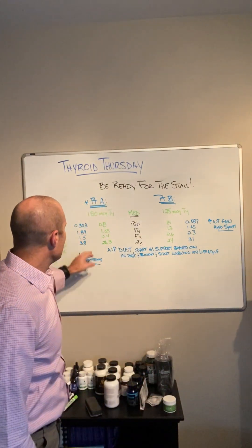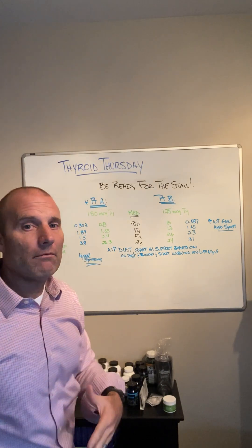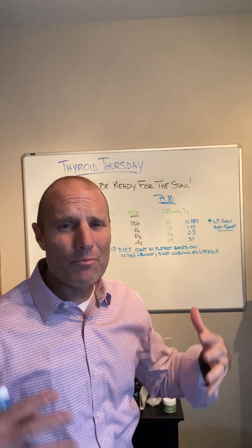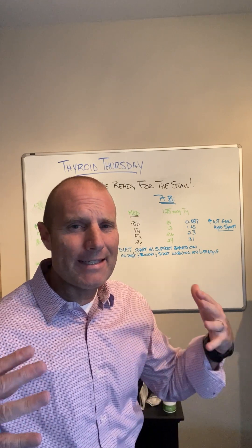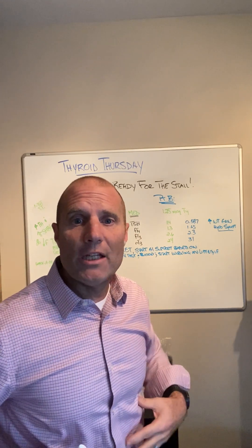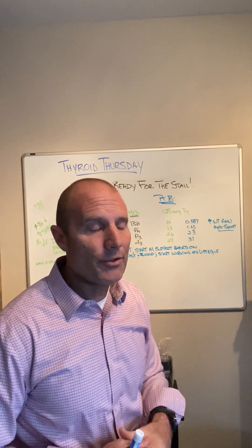Patient A was really feeling okay with her weight, but she was starting to get more hyperthyroid symptoms — brain fog, anxiousness, anxiety, and a lot more disrupted sleep. But a lot of her GI issues and other symptoms were actually pretty good.